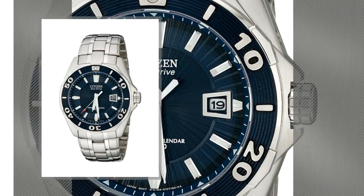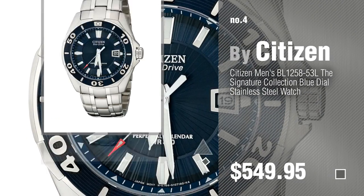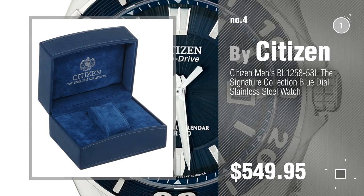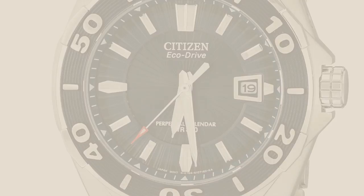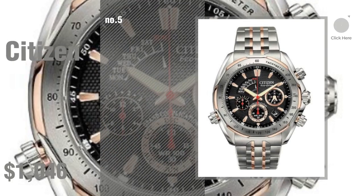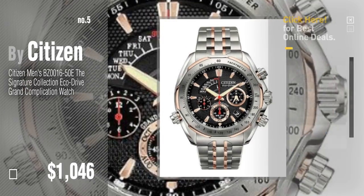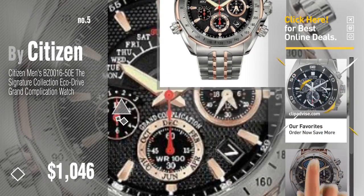Number 4. Number 5 — also by Citizen. Find these Citizen Signature Collection at up to 70% off by clicking the circle.